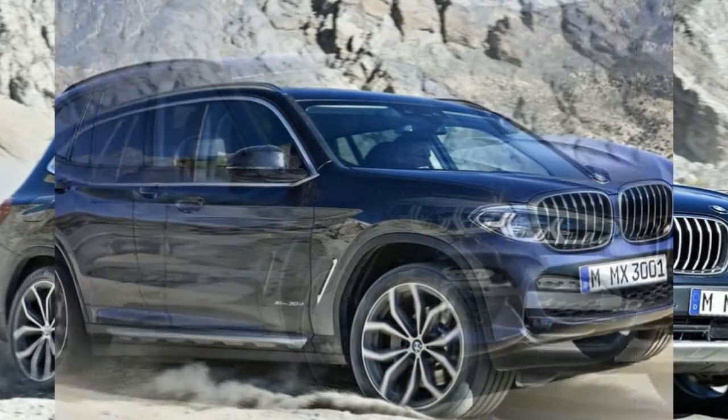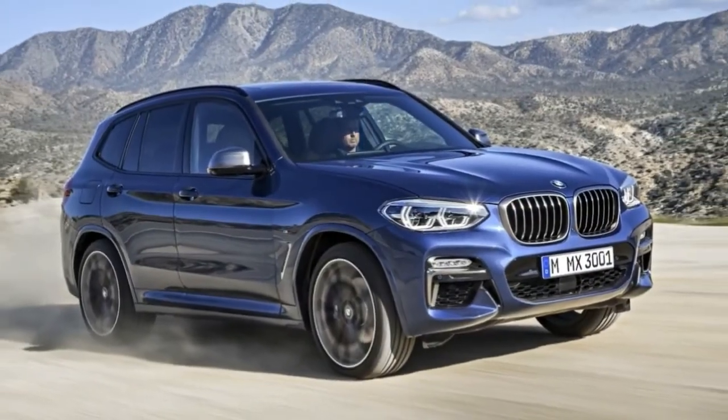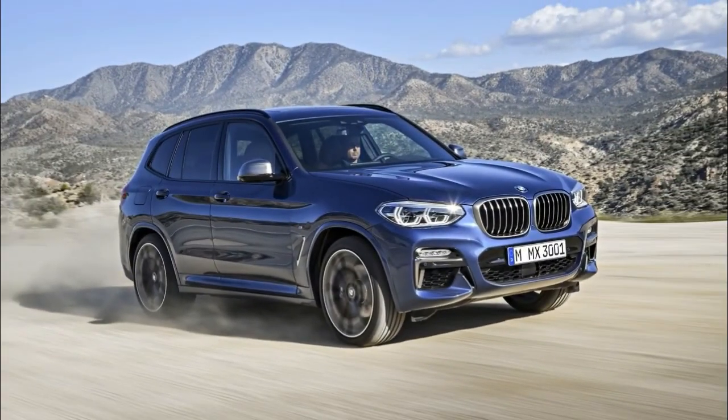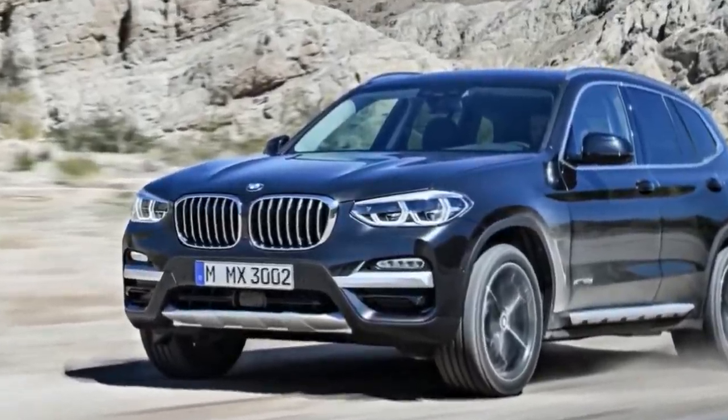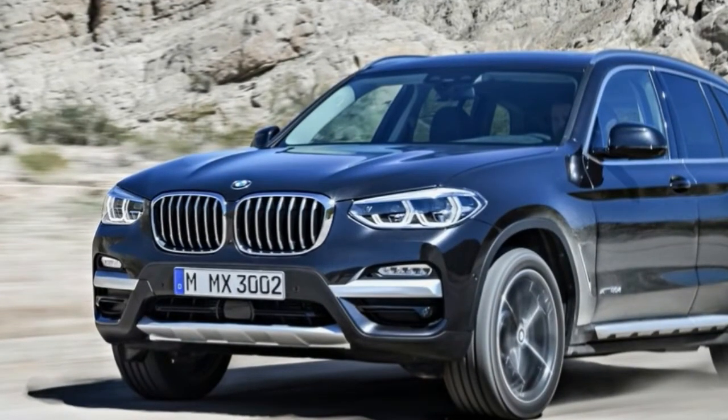Like the outside, the inside of the X3 is massaged rather than overhauled. The central display is now a touch screen that sticks up from the dash, and it's loaded with the latest iDrive infotainment software and wireless Apple CarPlay functionality.